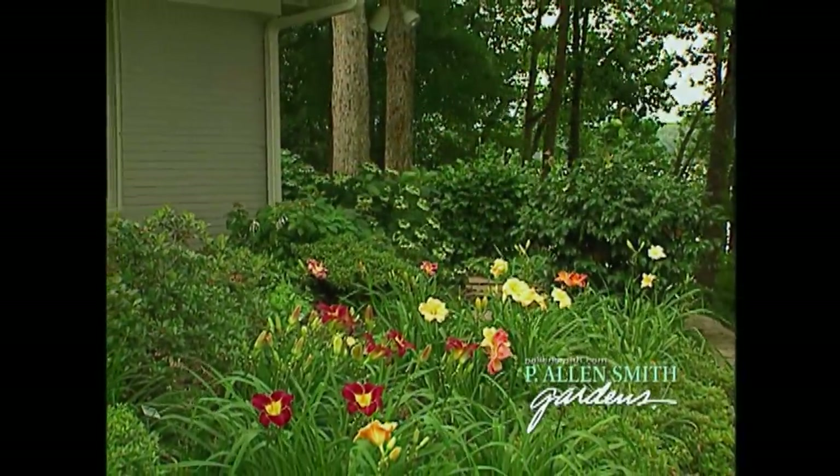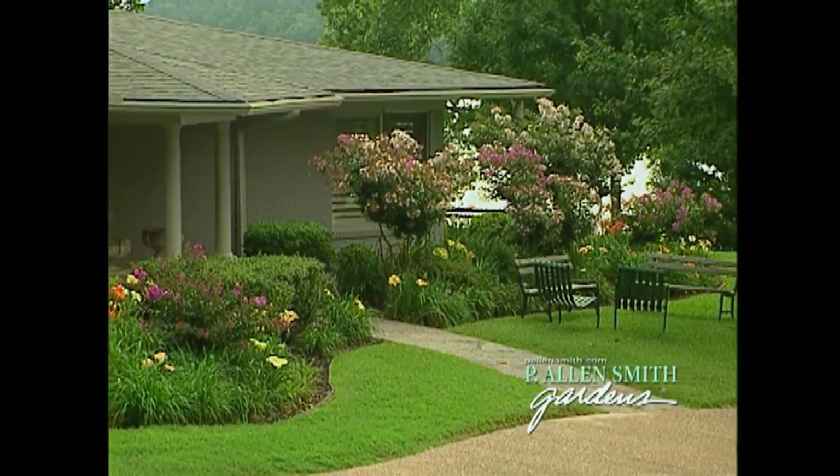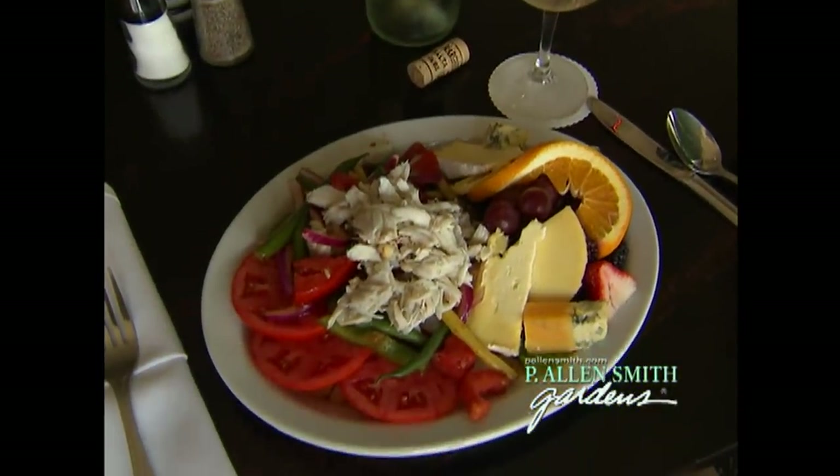A little later, we'll meet a daylily enthusiast who has a passion for feng shui — hear her story, plus take home a great recipe from our kitchens. We've got a great show full of wonderful plants and inspiring gardens. There's so much to see, so stick around.